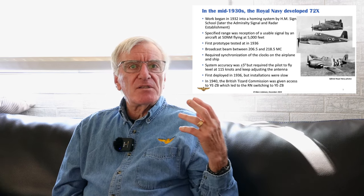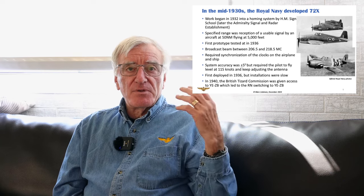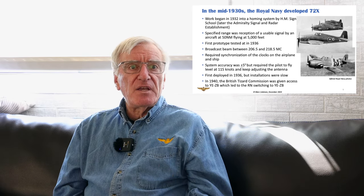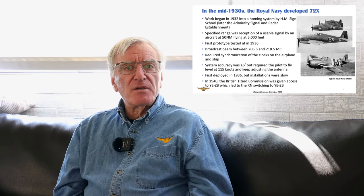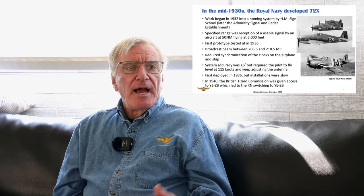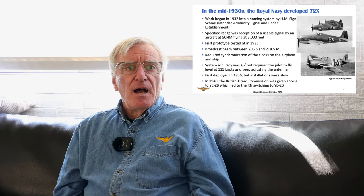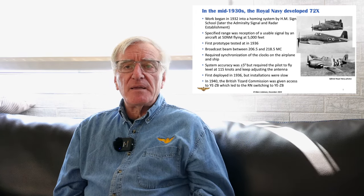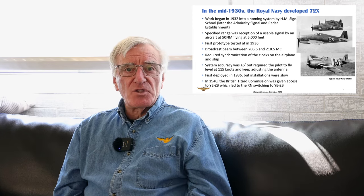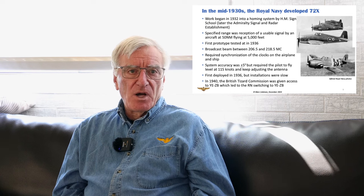The British system operated in the same rough signal terrain, with a range of only 50 nautical miles at 5,000 feet. As it turned out, their system was difficult to use — I would say clumsy. Its accuracy was pretty good, plus or minus five degrees, but you had to fly at 150 knots and keep adjusting the antenna to stay homed on the ship. That's a challenge if you're flying a single-seat airplane with no autopilot.